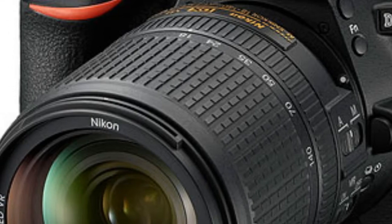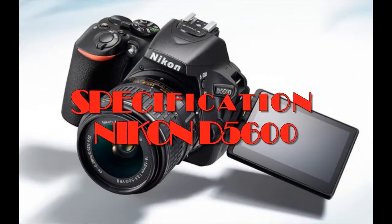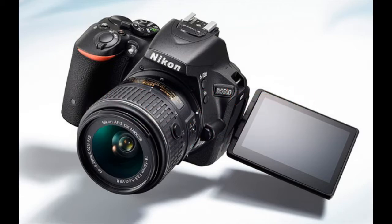The D5600 also incorporates the time-lapse movie function equivalent to that of the more advanced Nikon D7200, enabling users to capture changing scenes over a time period and create stunning time-lapse videos.